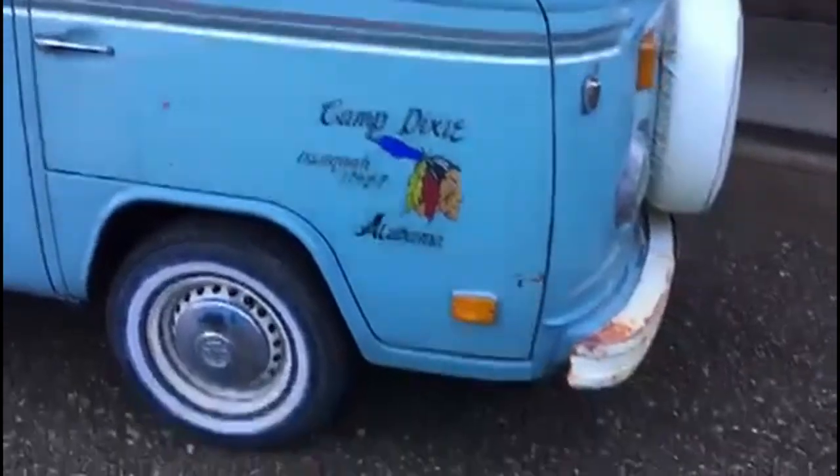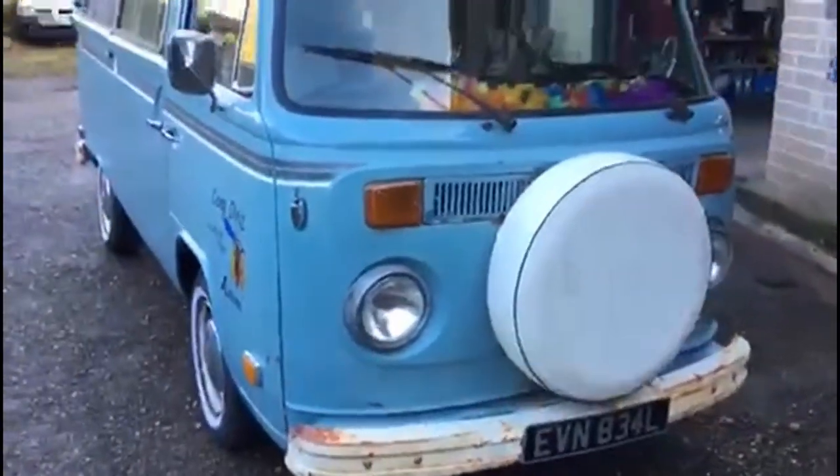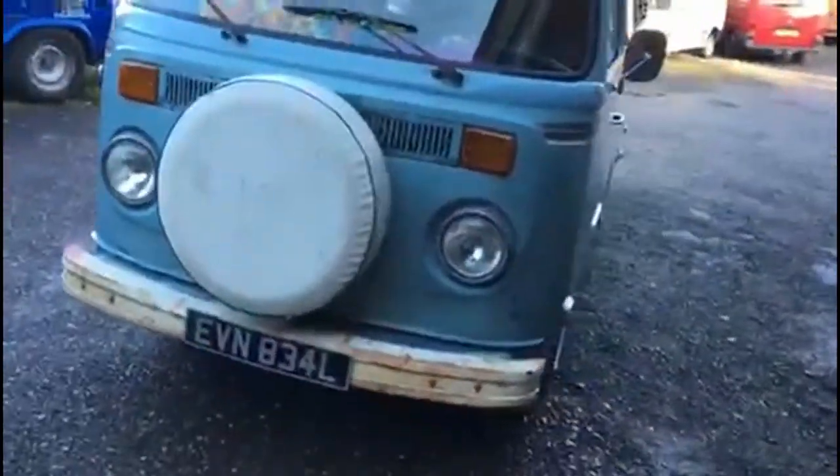We've obviously gone through the brakes — all new brakes — and replaced the 1700 engine that was seized solid from standing, and put a 1600 in it.